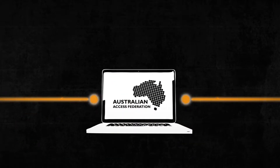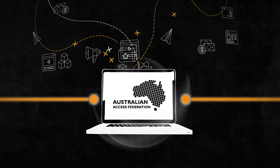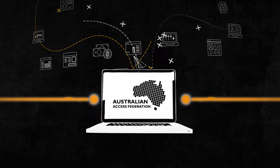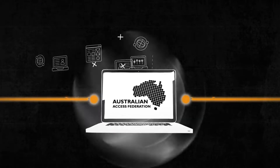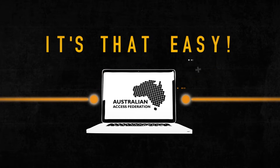By simply connecting to the AAF, your users will only need one username and password to access all of your online services, as well as numerous other services from national and international organisations. It's that easy!